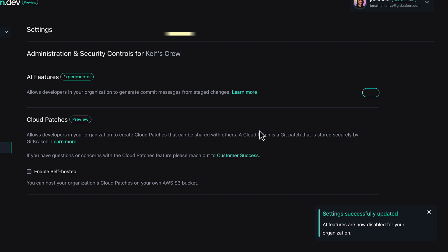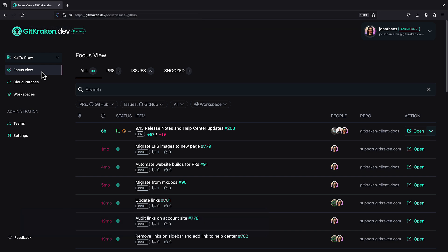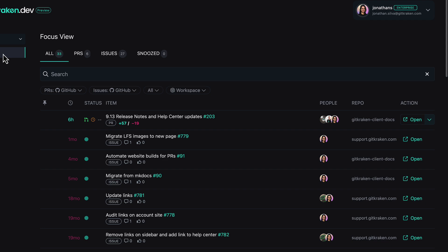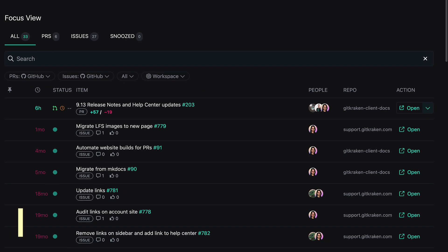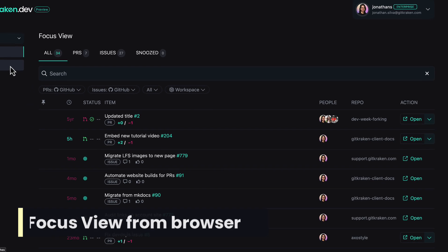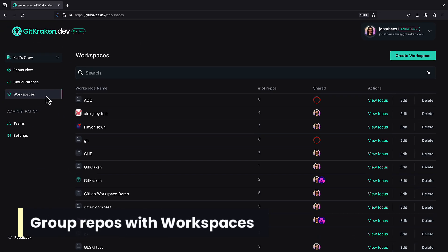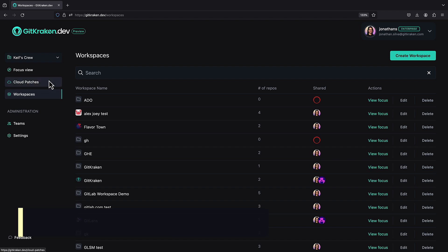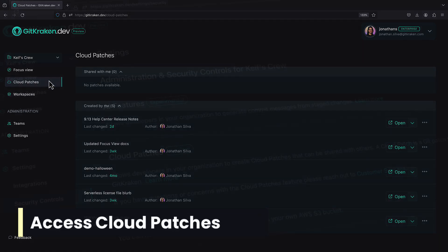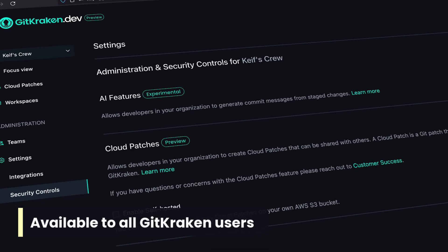Let's zoom out and acquaint or reacquaint ourselves with gitkraken.dev. GitKraken.dev brings some of your favorite GitKraken features to the browser. That focus view we were just talking about? It's right here with the same list of PRs, issues, and much more. You can also check the status of repos in your workspaces and get access to any cloud patches you've created or received. GitKraken.dev is available to anyone with a GitKraken account, so be sure to get cracking with it.